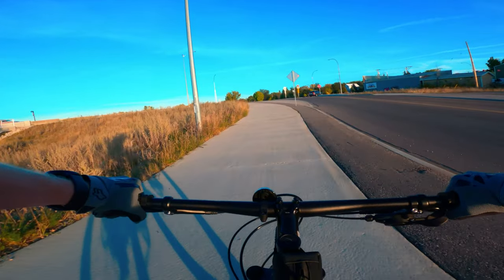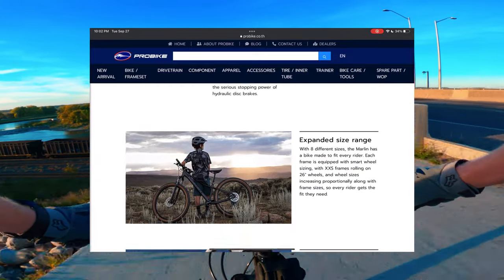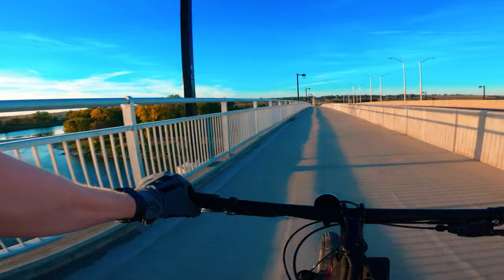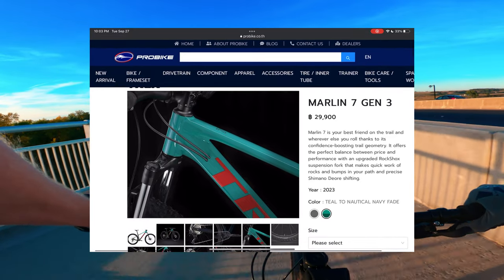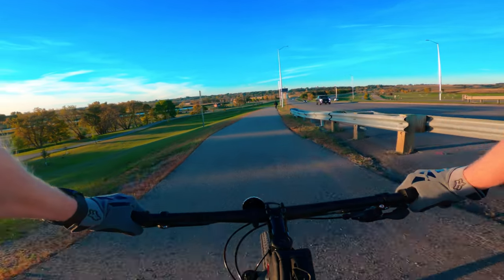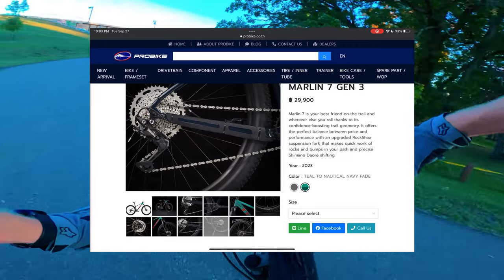On to the good stuff. This is the newest generation of the Trek Marlin, which hasn't changed that drastically in a number of years. Interestingly, I can only find the Marlin 7 Gen 3 — no Marlin 5 or 6 Gen 3, nothing yet. Going over the basics, which haven't changed too much: it is still rocking that RockShox fork and will still handle pretty well for what it is. Still has 29-inch wheels, and it's made for a mix of trail and road use, as I'm showing here. It has 10-speed Shimano Deore shifting, the same as on the Marlin 6 I'm on right now, which works really well — shifts fantastically and has a huge amount of range.